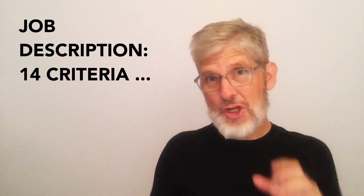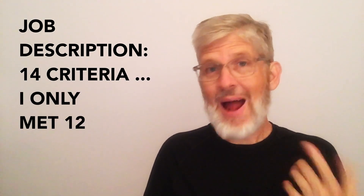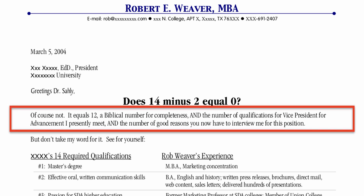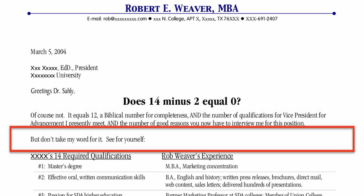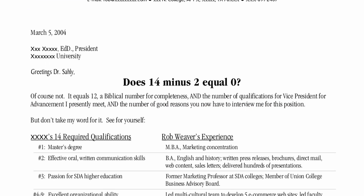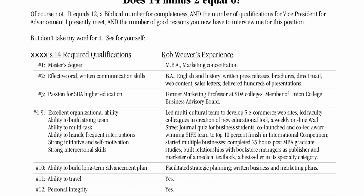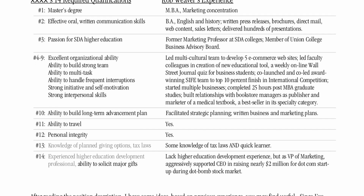Here's why it worked like magic. The job description listed 14 criteria, but I only met 12 of them. So my headline reframed my shortfall to something more positive. Plus, in the short paragraph right under the headline, I connected my shortfall to a biblical reference, which I knew would resonate with this president of a small Christian college. Of course not — it equals 12, a biblical number for completeness, and the number of qualifications for vice president that I presently meet, and the number of good reasons you now have to interview me for this position. Right below this, I inserted the list of required qualifications on the left and my experience on the right in a well-laid-out table. His office called the day they received my letter and resume and invited me to an interview.